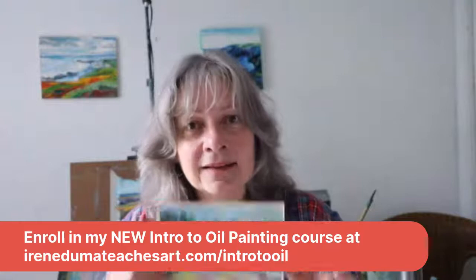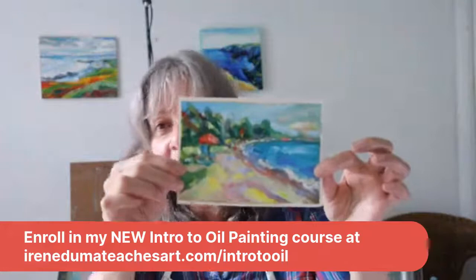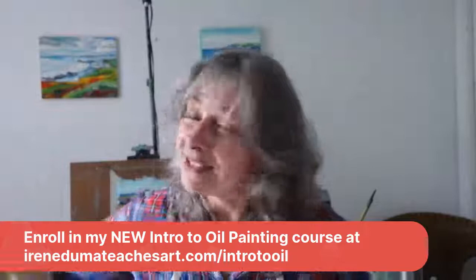It's not just color — there are values, atmospheric perspective, drawing — all kinds of things to see and learn. And another beautiful thing about learning to paint and draw is that when you go into museums, you have a little more knowledge, and that makes your art appreciation even better. It's so beautiful to really see things.